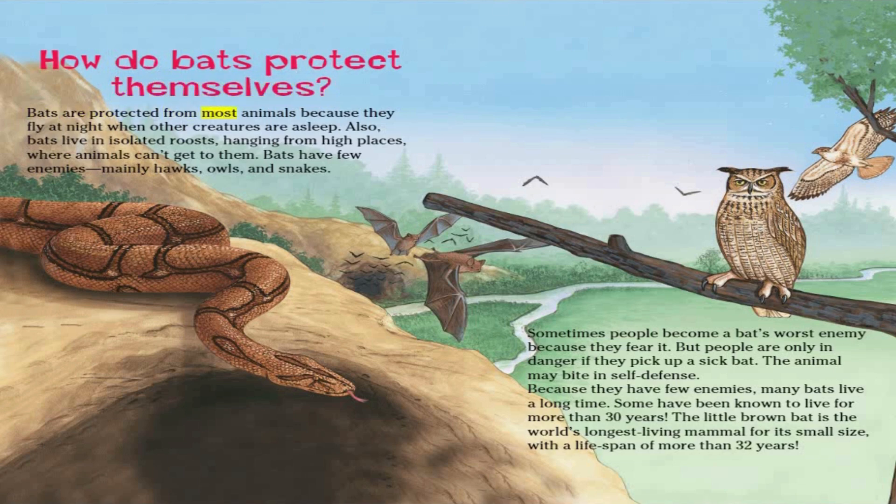Bats are protected from most animals because they fly at night when other creatures are asleep. Also, bats live in isolated roosts hanging from high places where animals can't reach them. Bats have few enemies — mainly hawks, owls, and snakes. Sometimes people become a bat's worst enemy because they fear it, but people are only in danger if they pick up a sick bat, which may bite in self-defense. Because they have few enemies, many bats live a long time. Some have been known to live for more than 30 years. The little brown bat is the world's longest-living mammal for its small size, with a lifespan of more than 32 years.